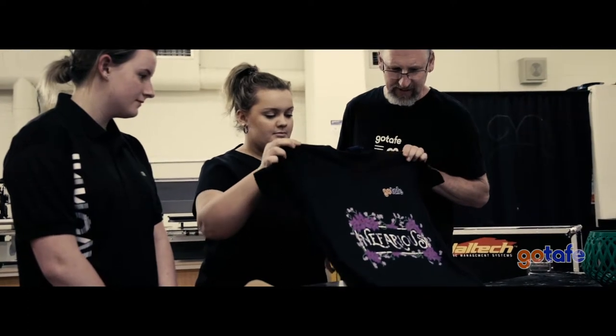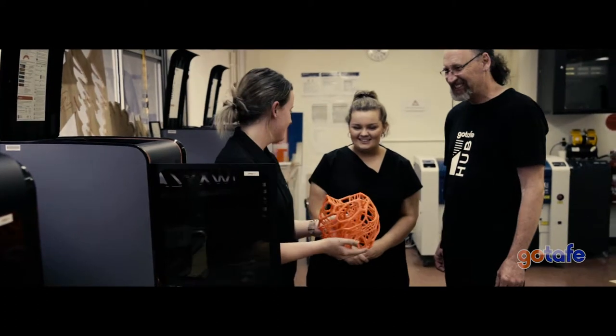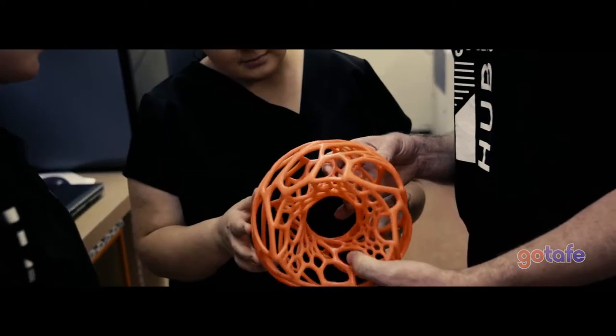They've made different t-shirts, made jigsaws on the laser cutter, 3D printed cars, and used a vacuum former. They've used a whole range of equipment on projects of their choosing.